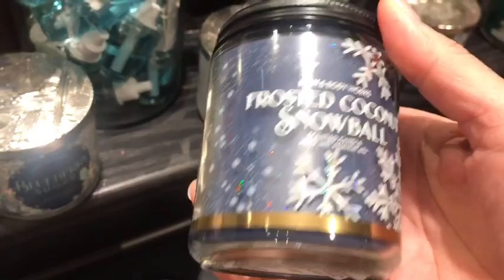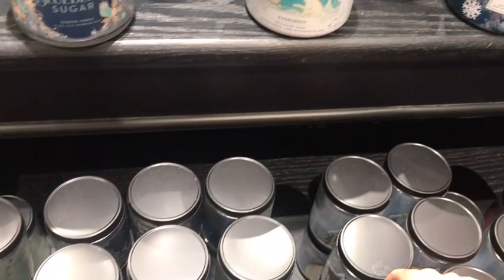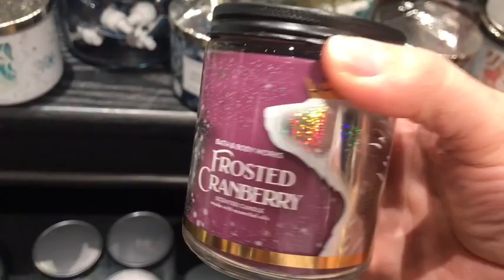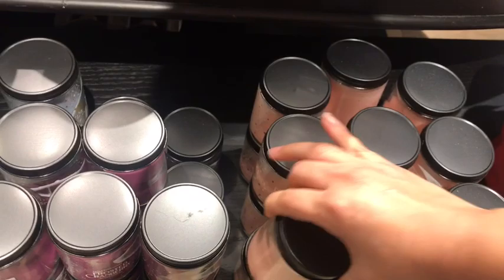Look at Frosted Coconut Snowball — beautiful! I like that they have the two for $20 deal. They've been having that price for a while. With the Frozen Lake and the $20 off coupon, it's a really good price. That's the Frosted Cranberry — so beautiful. These are really cute for yourself or as a gift — they're perfect.